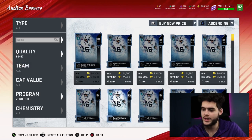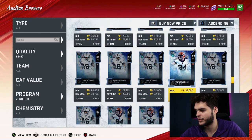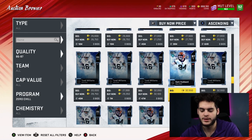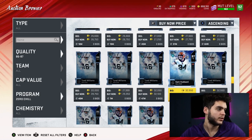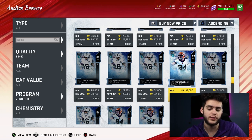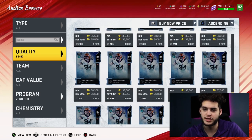Now the 87 overalls — these were just around 31-32k. So 32k divided by their value of 760 comes out to about 42 coins per. So far we're at 40, 43, 42. The 85s are looking pretty good right about now, although things are subject to change as per usual.